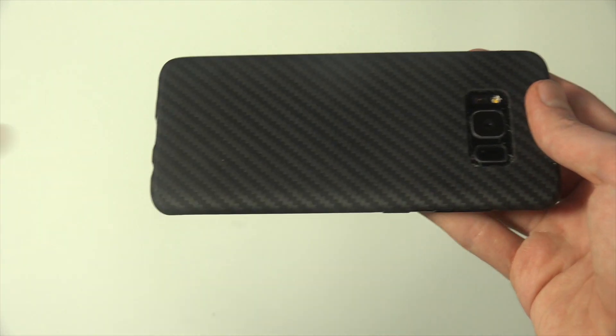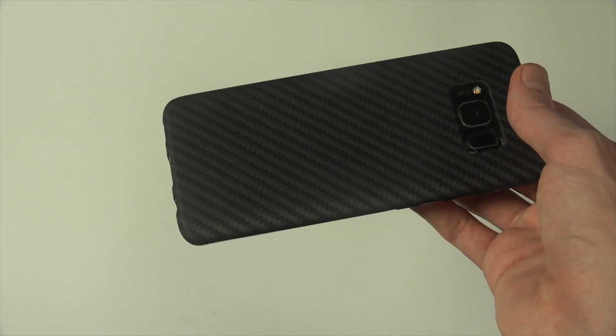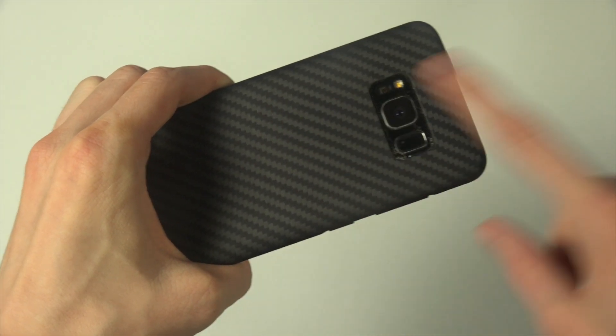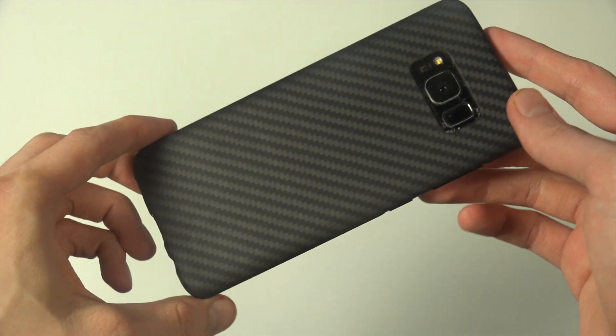Does it cost a little bit of money? Yes, it does. But then again, remember that usually when you pay a little bit less, you usually have to replace that case in a few months. But with this hard material, you probably won't have to get it replaced.